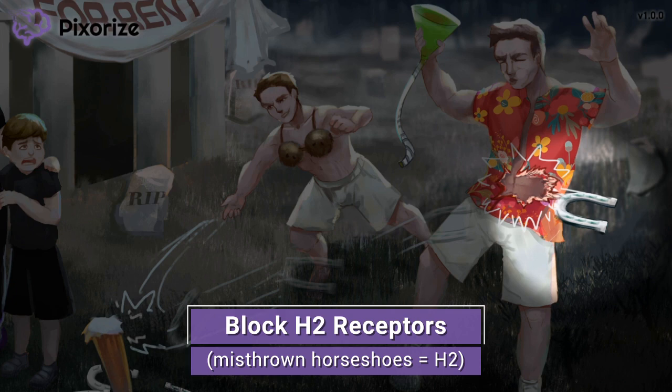The drug class works by inhibiting or blocking the effects of histamine binding to H2 receptors. We'll get into the clinical details later, but before that, let's introduce the drug names that you need to remember.